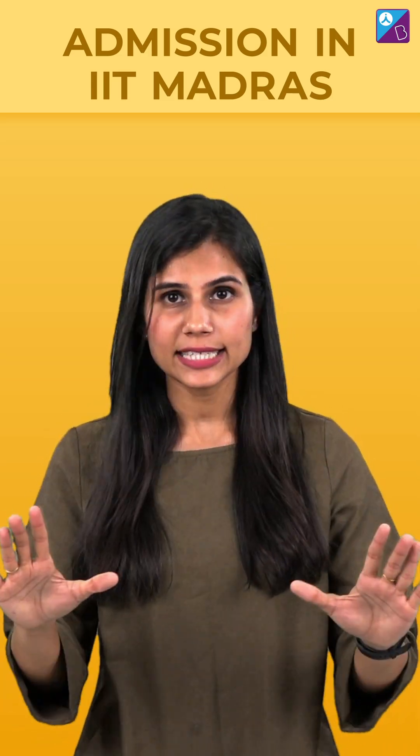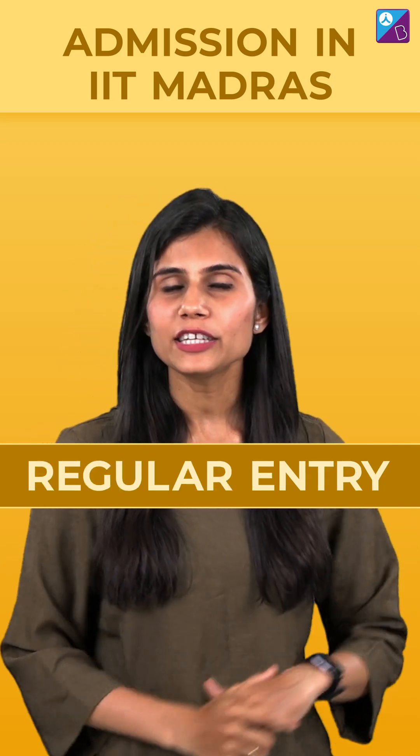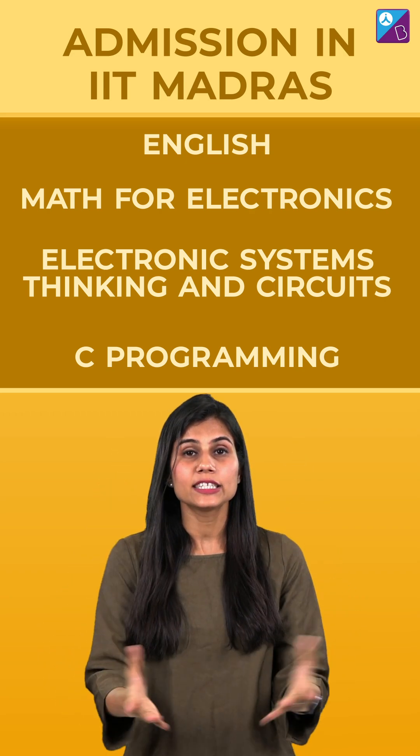The entry process is exactly the same. JEE-based entry, if you've qualified for JEE Advanced. Or Regular entry, where you have to complete a four-week long online qualifier process — study four subjects and sit for a qualifier exam.